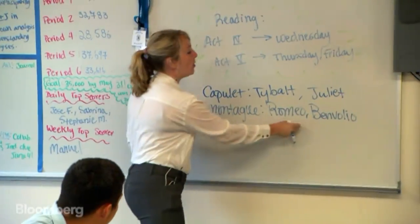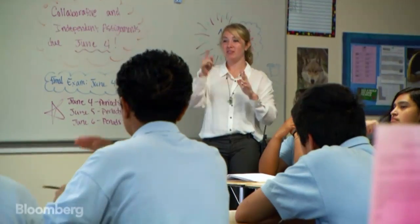Here at Alliance Smith Tech High School in Los Angeles, Veronica Bain uses it to introduce her ninth graders to Romeo and Juliet.